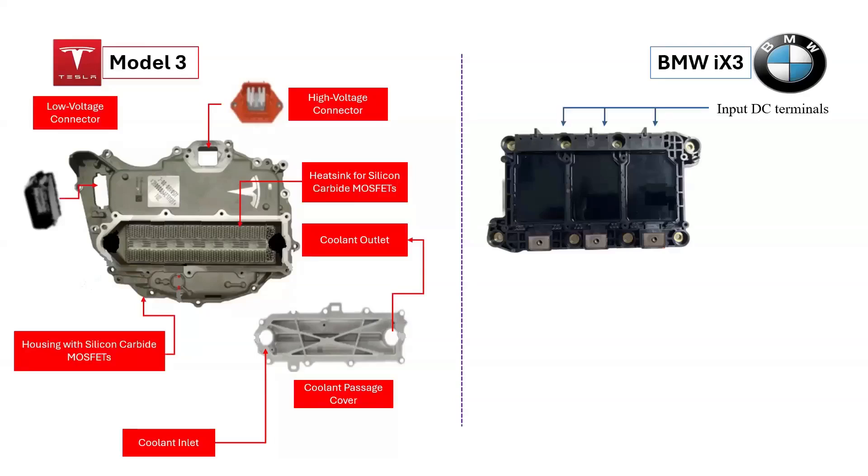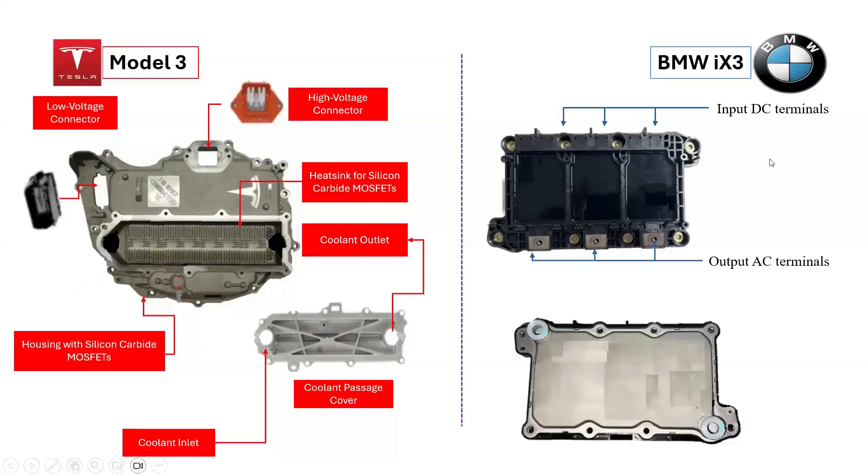On the other hand, the power module in the BMW iX3 inverter has an inbuilt heatsink. The input DC terminals and the three output AC terminals of the power module are highlighted. The assembly of the power module to its coolant jacket is of interest because no bolts were used; instead, an adhesive was utilized. In addition, the power module is molded using epoxy, making it impossible to check the switches used. Epoxy has advantages over commonly used silicone gel, such as better heat conductivity; however, it can be too rigid and cause issues due to thermal expansion.